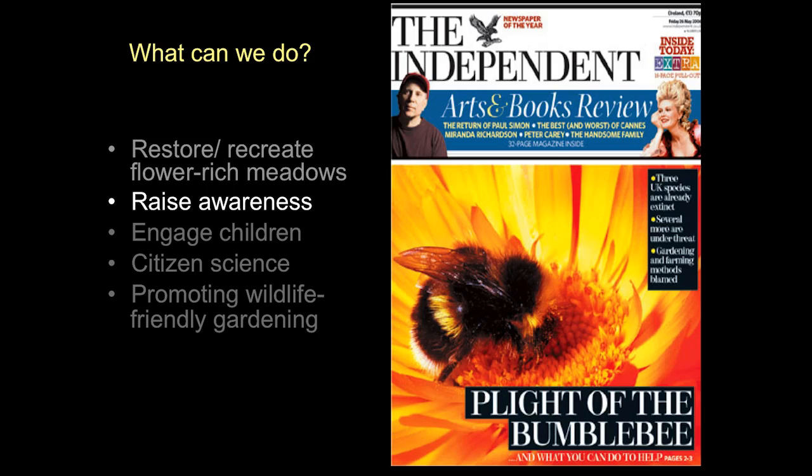Newspaper articles are really effective. When we launched the Bumblebee Conservation Trust, we managed to get The Independent, a national UK newspaper, to put it on the front page, with the second and third pages all about bumblebee declines and what we can do to help. About 190,000 people that day would have found out something about wild bees. Writing books and giving talks like tonight are two other ways to spread the word.